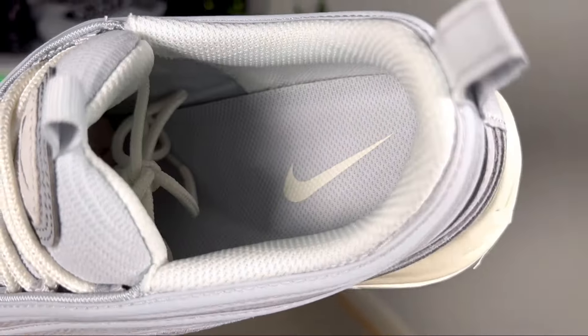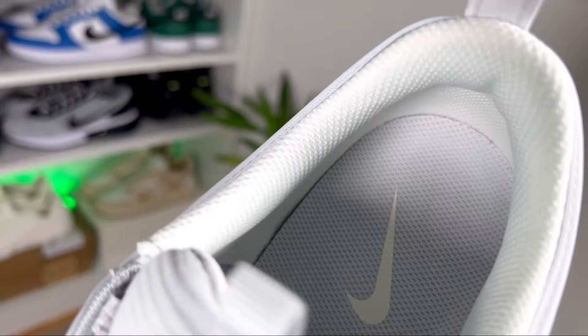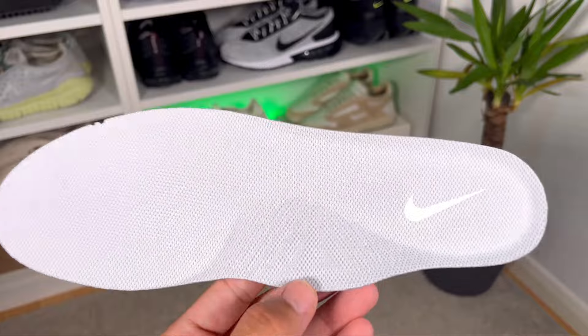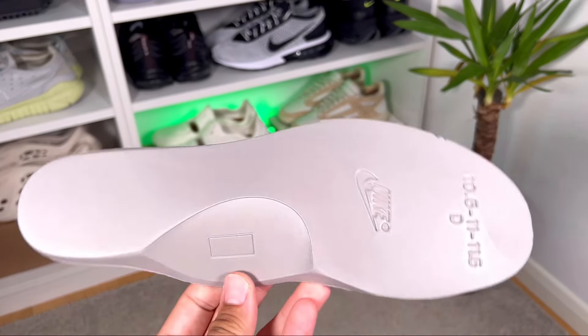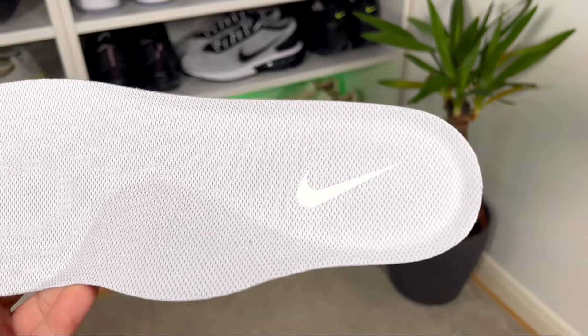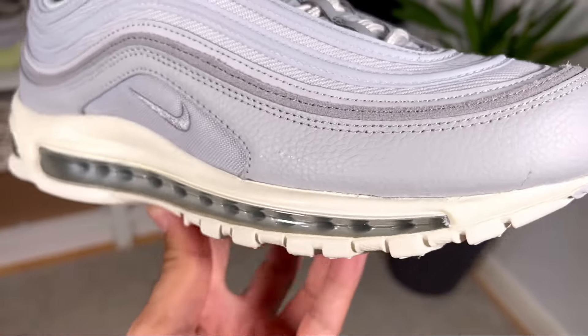Going now inside the shoe, we're gonna have a white lining underneath which has a normal amount of padding — nothing special. As usual, at the bottom we have a foam insole in gray, and this one also has the Nike swoosh imprinted at the heel section in white.